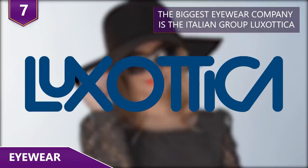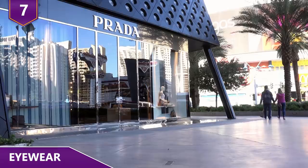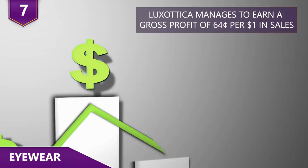There are essentially just a few select manufacturers for designer eyewear. The biggest is the Italian group Luxottica, which owns and controls a large portion of the eyewear market. Luxottica makes eyewear for brands such as Dolce & Gabbana, Oakley, Ray-Ban, and also manufactures glasses for ultra high-end brands such as Prada, Chanel, and Versace. Even though the brand on the stem is different, they're all made by the same company. Luxottica earns a hefty gross profit of 64 cents per dollar in sales.